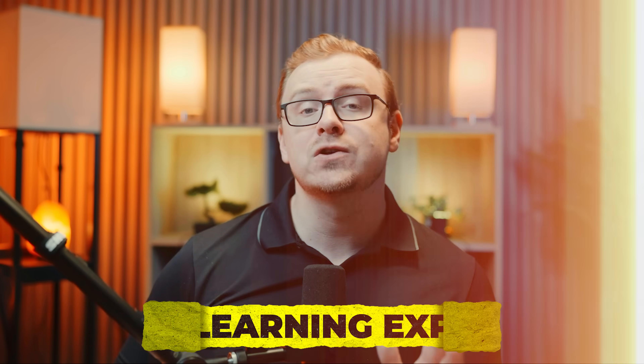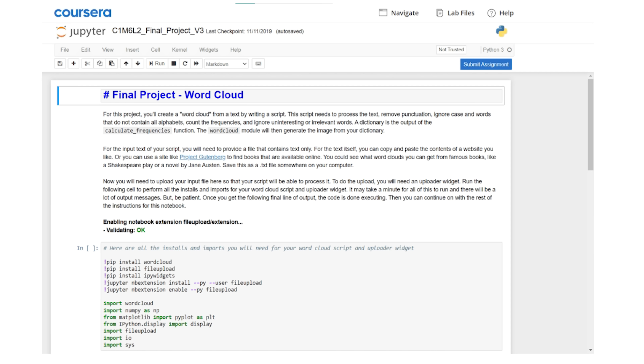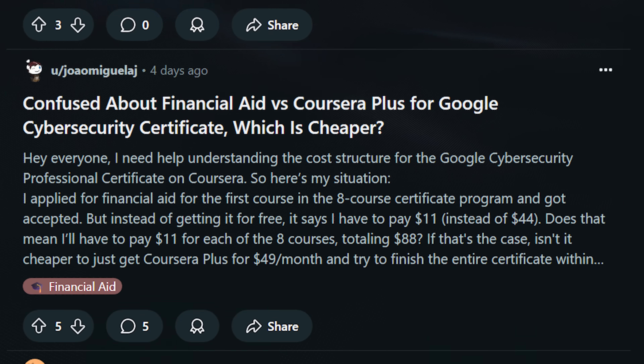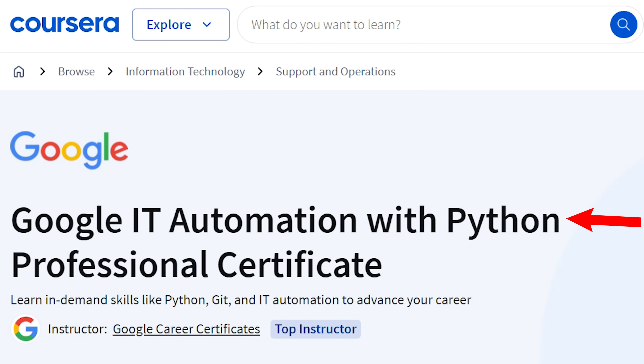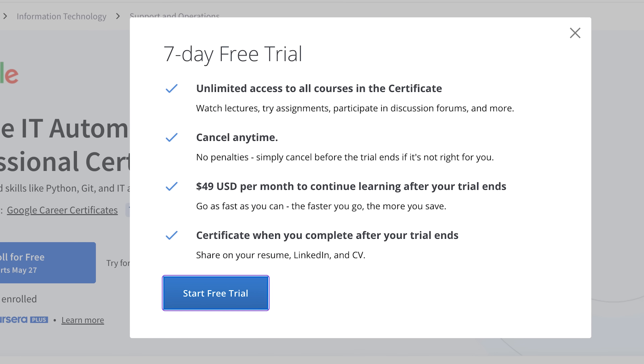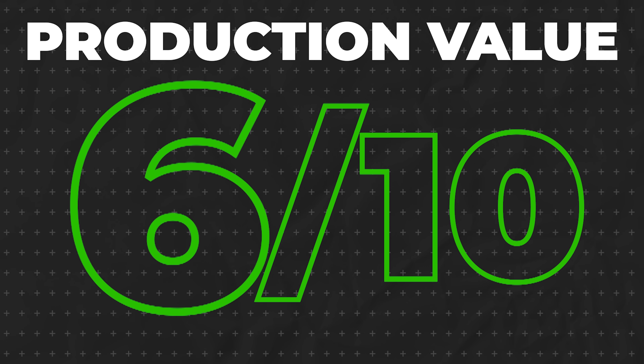Now let's talk about production value — the actual learning experience. Google doesn't mess around; this is top-tier content. The videos are professional, the exercises actually work, and the platform is smooth. The UI is clean and intuitive, so you're not going to be fighting with buggy software while trying to learn. What separates this from random YouTube tutorials is the structured, thoughtful progression from actual industry experts. The hands-on projects are legitimately useful — you're literally building a portfolio as you learn. They also have forums where people can talk together, which are great. For an automated course and certificate, this blows just about every other platform I've looked at out of the water. But that's still the issue — it's an automated certificate, so you won't get hands-on feedback from professionals or a coach to spot your blind spots. But you really can't expect that from something that costs $49 a month. For production value, I'm giving this a 9 out of 10.